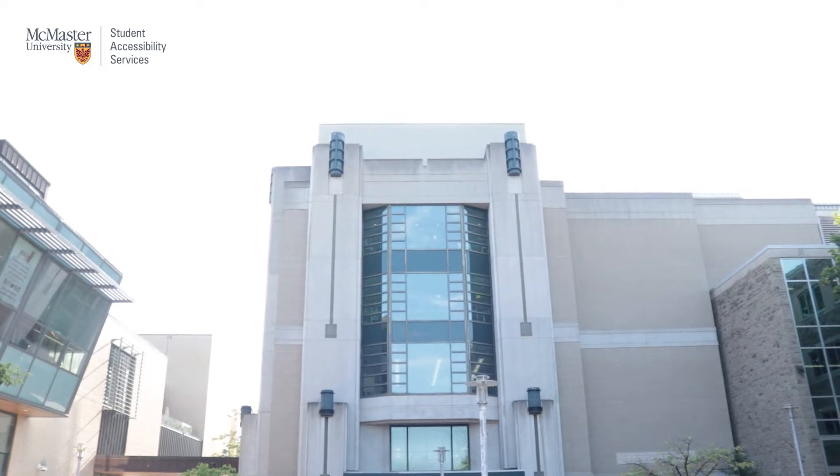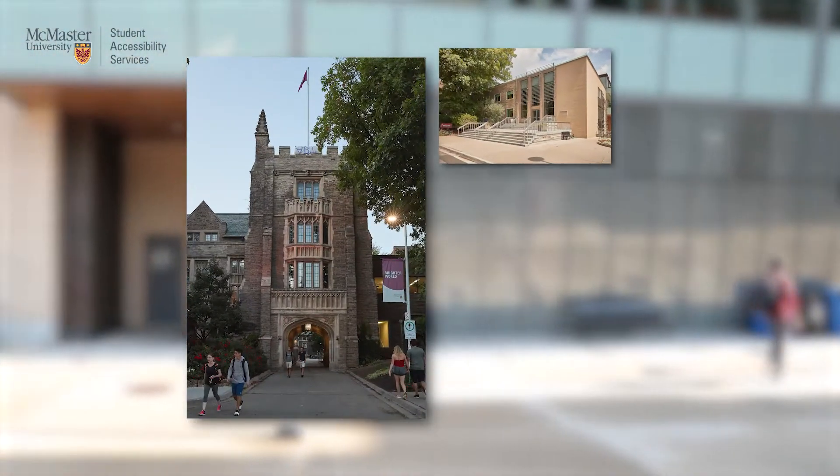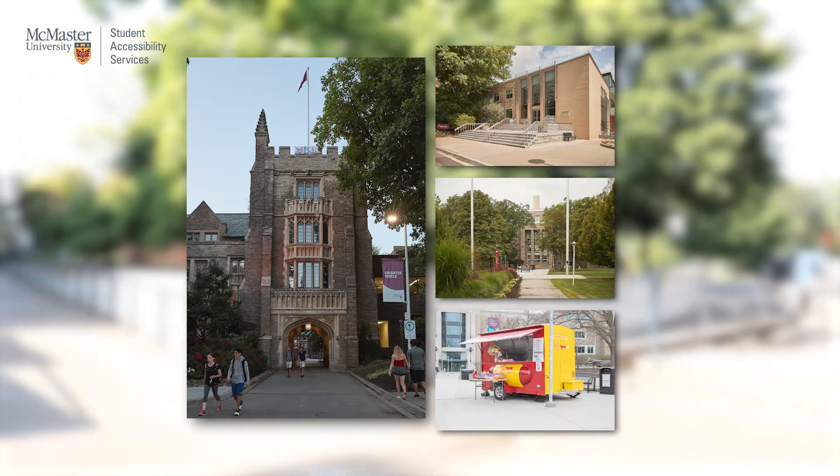The first pathway a student may take to the SAS office would be from the courtyard right outside MUSC. This location is situated right in front of Mills Memorial Library. Other famous landmarks on campus near this location include the Tower, Gilmore Hall, BSB Field, and Willie Dog.